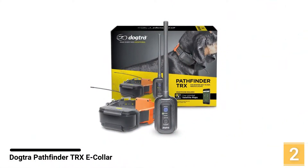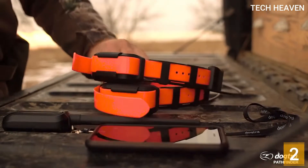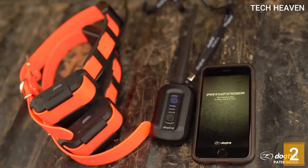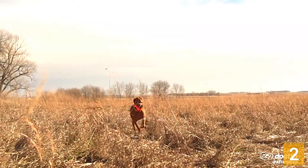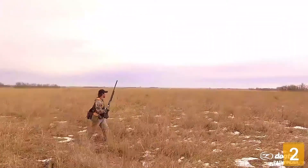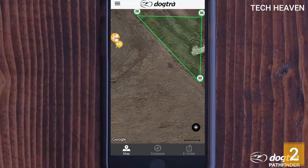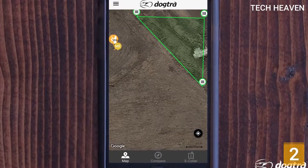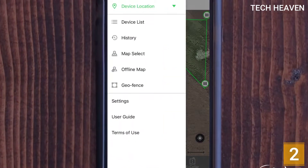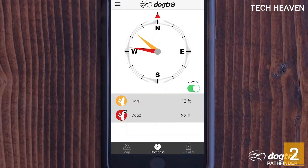Number 2: Dogtra Pathfinder TRX E-Collar. The Dogtra Pathfinder GPS E-Collar is a very reliable device you can use to map, monitor, track, and train your dogs remotely, although this system is mainly geared toward dog owners who are hunters and trainers wanting a device for tracking and training their sporting or hunting dogs. It connects easily and quickly with any smartphone, with Bluetooth connectivity up to 33 feet to the Pathfinder GPS connector receiver, which then connects to the Pathfinder GPS tracker training E-Collar via the MURS band up to a maximum range of 9 miles.